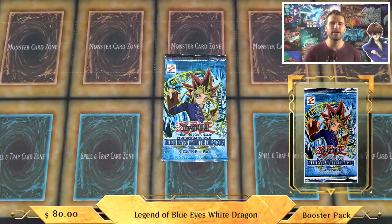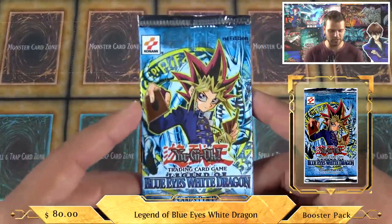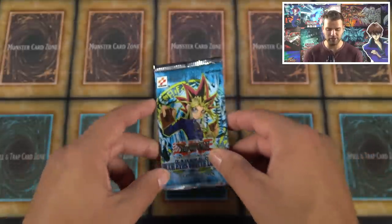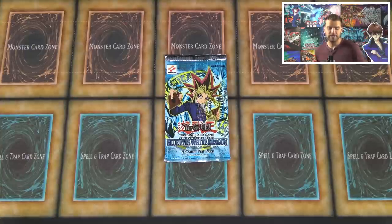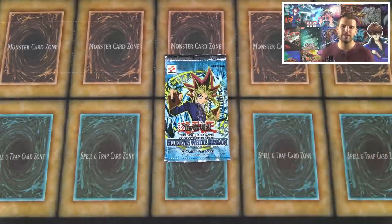This is a first edition Legend of Blue Eyes booster pack — absolutely crazy. It's obviously the most valuable set in the Yu-Gi-Oh TCG, with some classic cards inside. In Legend of Blue Eyes you've got Dark Magician, Blue-Eyes White Dragon, the entire Exodia set of five pieces, Red-Eyes, Gaia the Fierce Knight, secret rares like Trihorn Dragon and Gaia the Dragon Champion. Cards in mint condition straight out of the pack and graded are absolutely insane in terms of price.